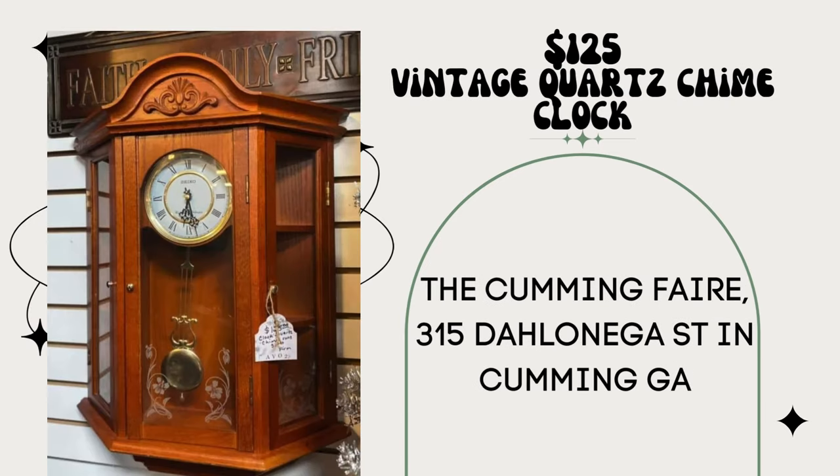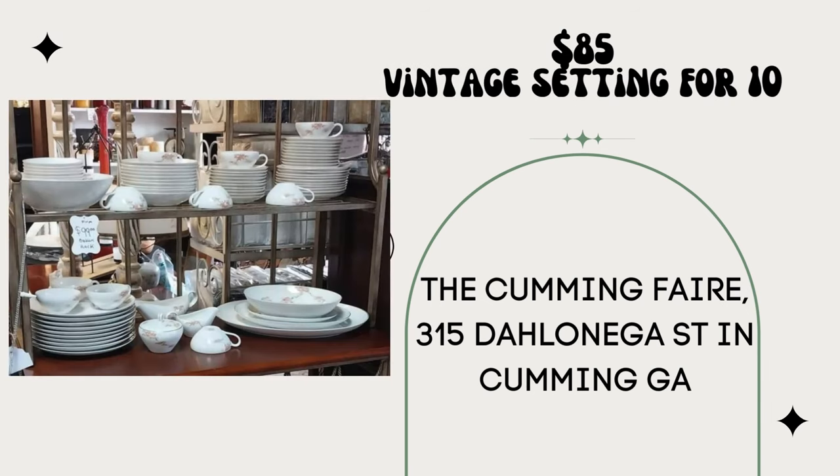This vintage quartz chime clock paid $25, sold for $125. This one's local to me — the booth is at the Cumming Fair, 315 Dahlonega Street in Cumming, Georgia. Always be on the lookout for beautiful, stunning clocks like this. Another one from my neighbor at the Cumming Fair — this beautiful vintage setting got it for free and sold it for $85.